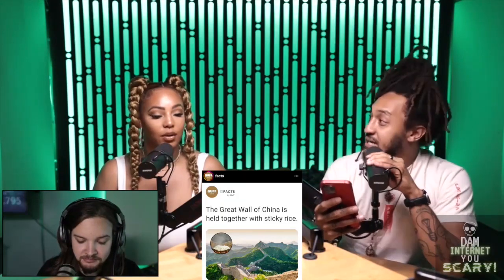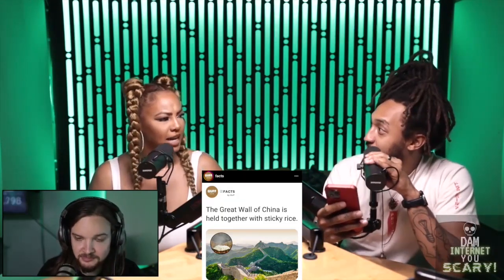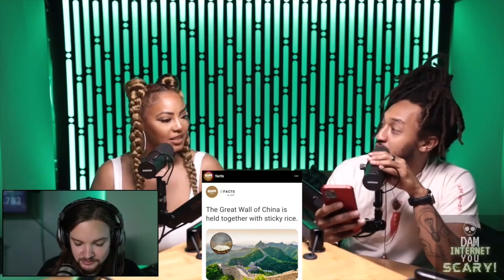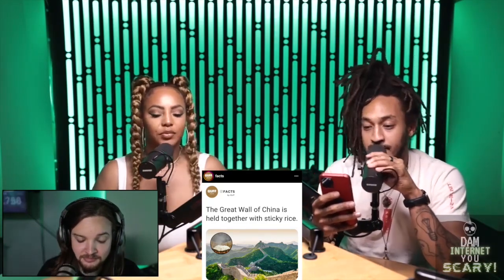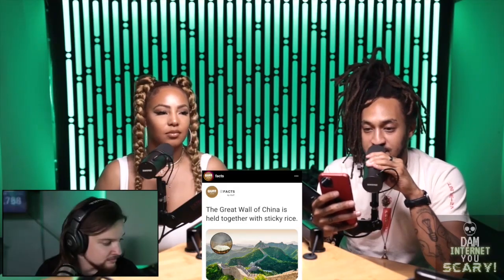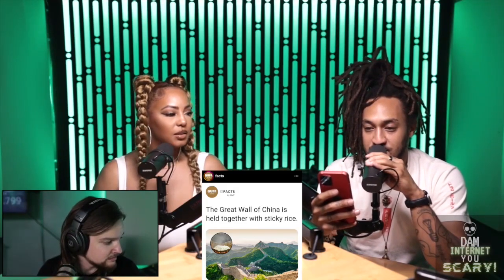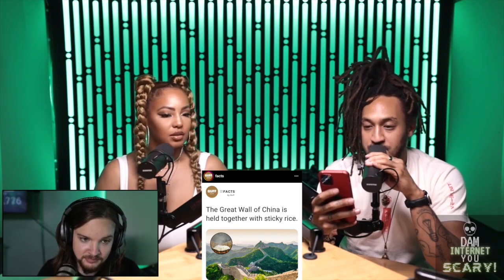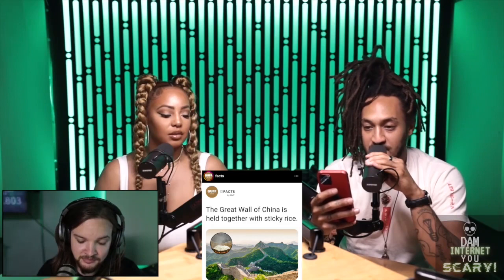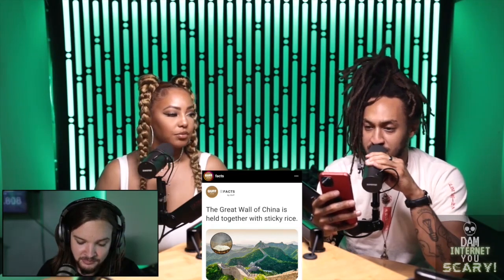Wow. The Ming Dynasty! Because if you did anything called a dynasty, that was a long time ago. And if you still have some stuff built strong, come on now. The Ming Dynasty's architects and engineers used this updated mortar recipe in the construction of many walls, city walls, and tombs. Many of these structures have stood the ravages of time.